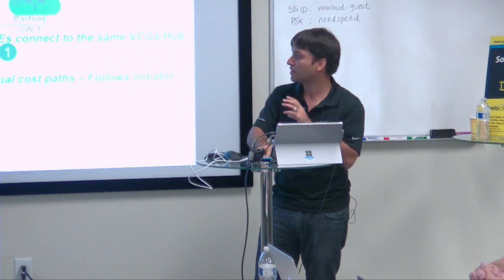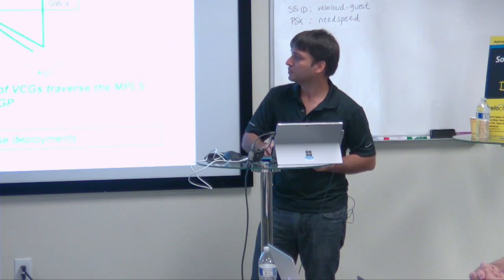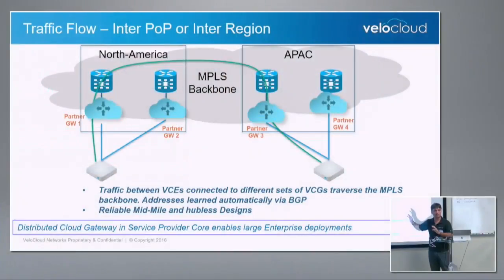When you cross zones — for large enterprise use cases — you don't want to use internet, you want a reliable mid-mile backbone. MPLS is there to stay. That's where our gateways talk BGP with the PE routers. We program the SD-WAN sites with non-SD-WAN info, with other sites in a different zone getting programmed over BGP, and we make sure a reliable mid-mile core is used for any site-to-site traffic between two zones. It's very easy to configure on our UI.